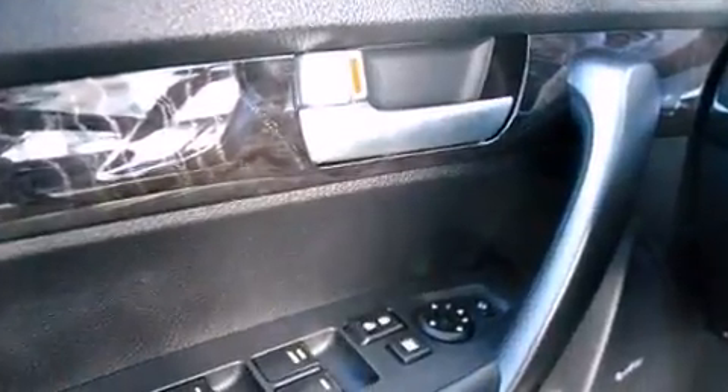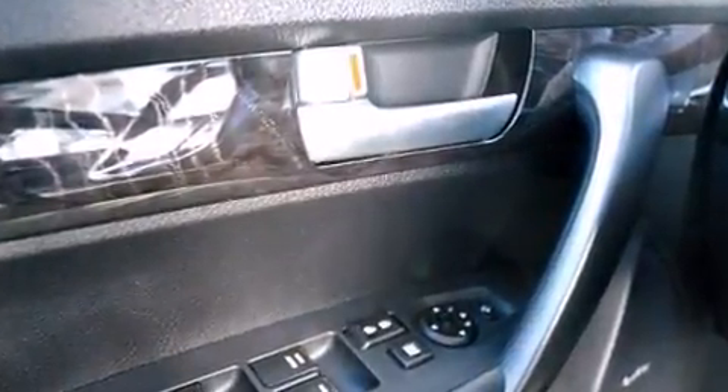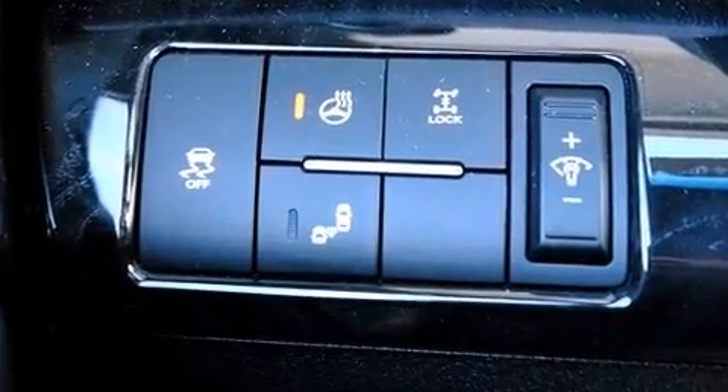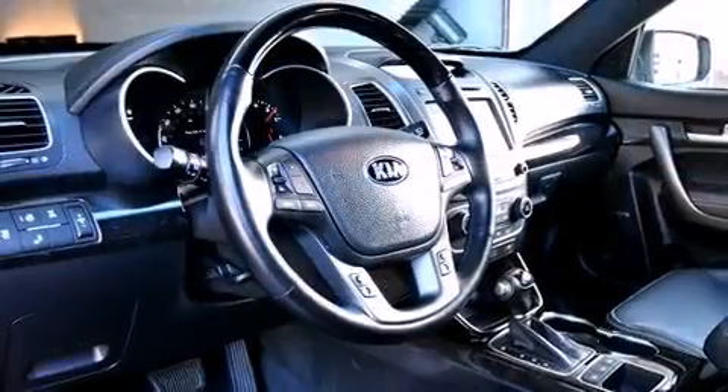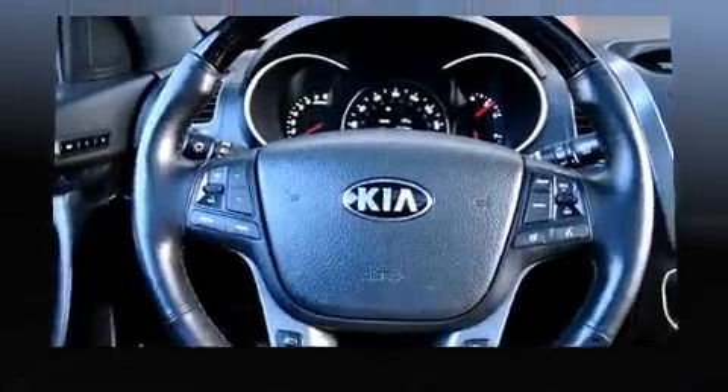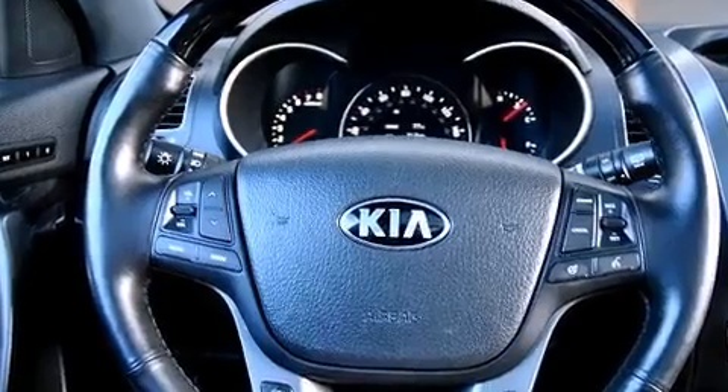Rear passengers enjoy the seat heating functionality, keeping them warm during the winter months. You and your passengers will also enjoy the stereo system, which includes a CD player with MP3 capability and 10 speakers providing excellent sound throughout the cabin.